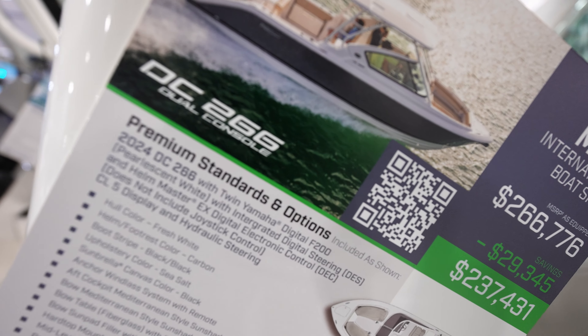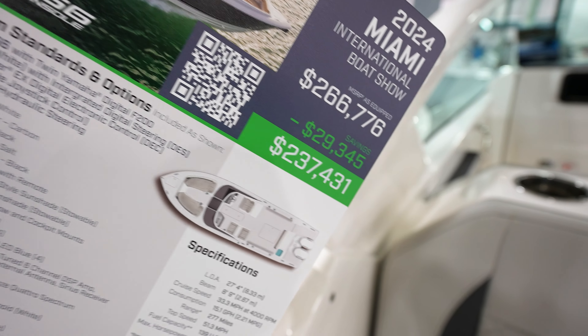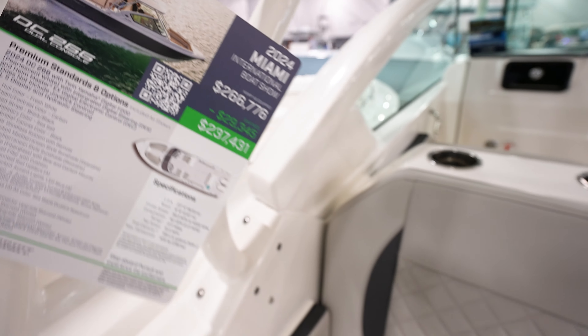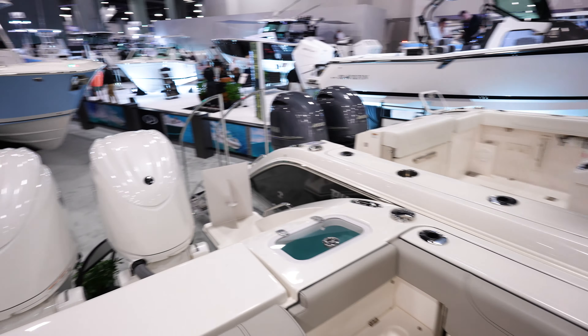This is Pursuit's DC266 dual console, coming in at $266,000, boat show price of $237,000 — quite a bit of a discount.